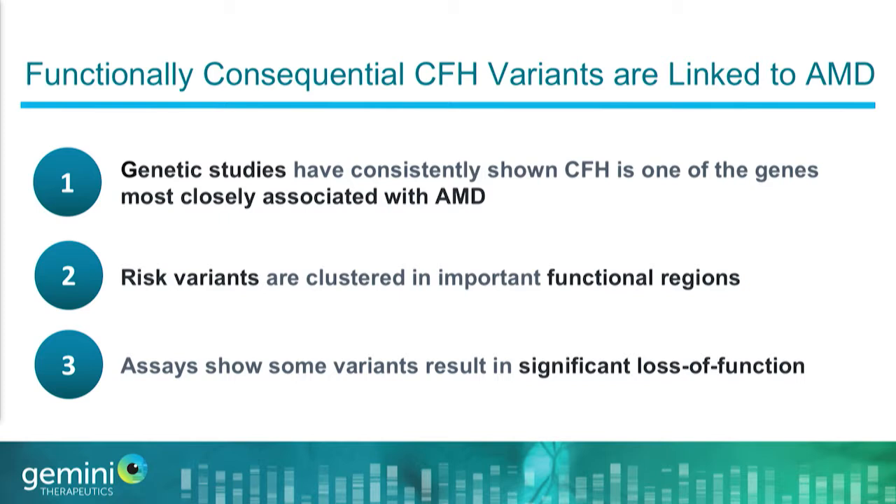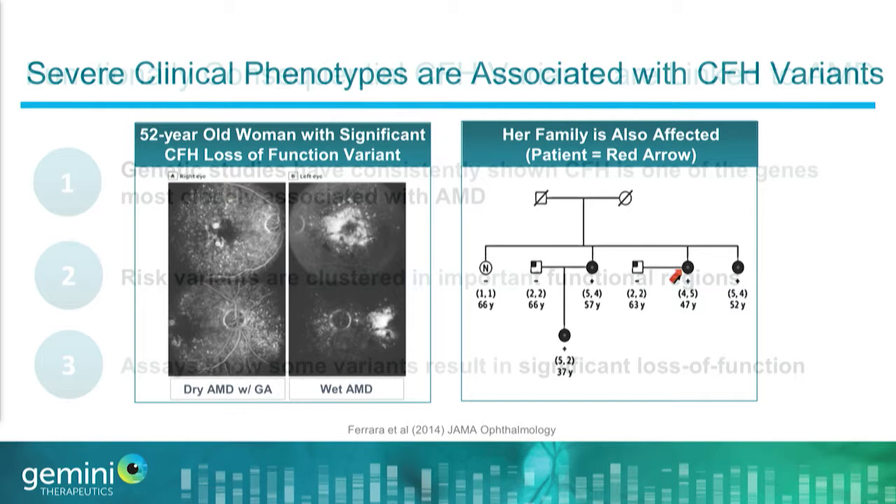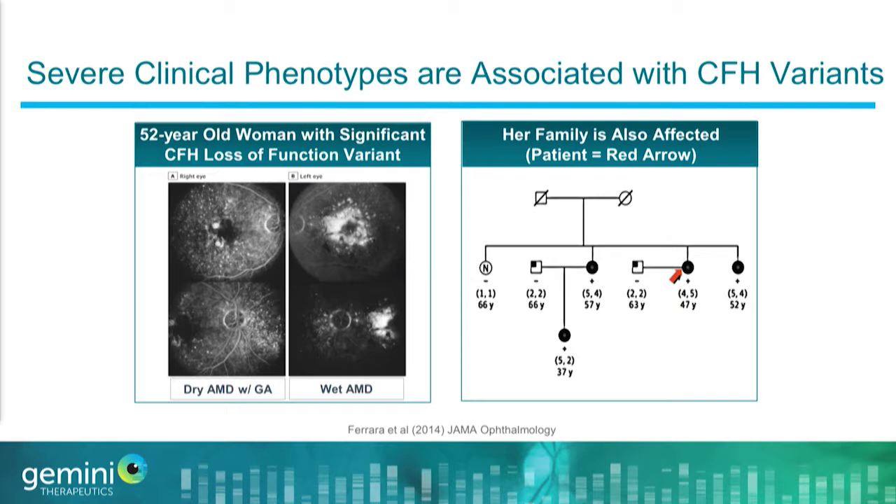Within our dry AMD programs, we are going after three distinct genetically defined subpopulations within AMD. One of those is our complement factor H program, which I'll talk mostly about today. Factor H has been closely associated with AMD risk for over a decade. At Gemini, we focus on very specific subpopulations where the clinical risk and functional impact are most significant — patients where factor H is actually dysfunctional and measurably deficient.